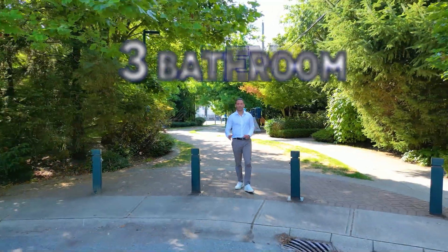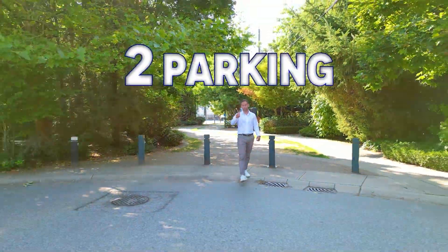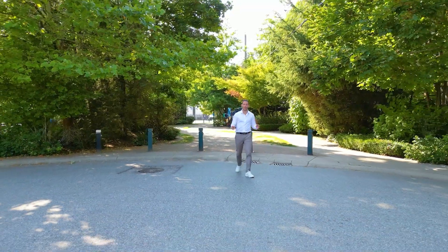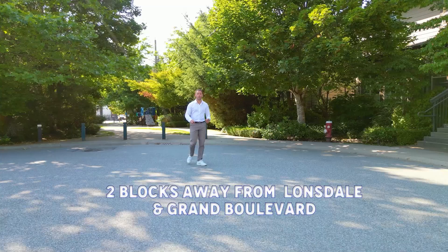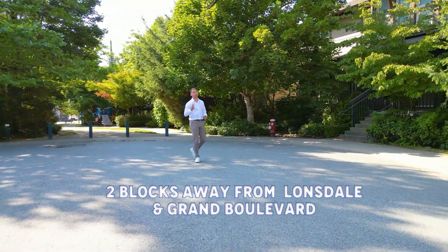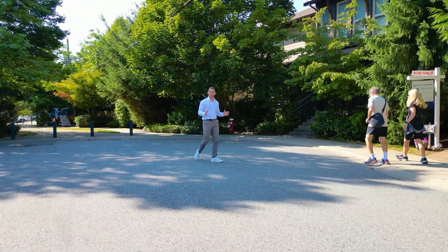Three bedrooms, three bathrooms, three levels, two parking stalls. This beautiful townhouse is located in the heart of North Vancouver, only two blocks away from Lonsdale and two blocks away from Grand Boulevard.